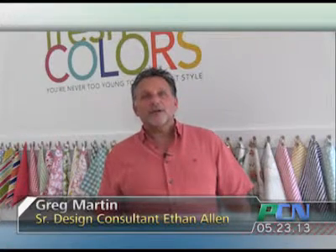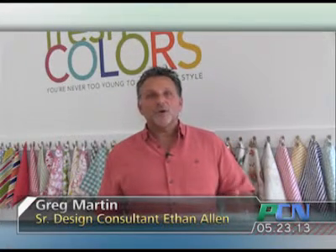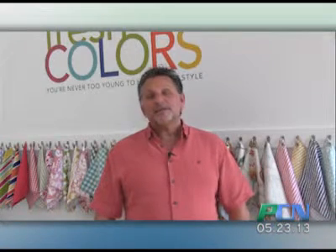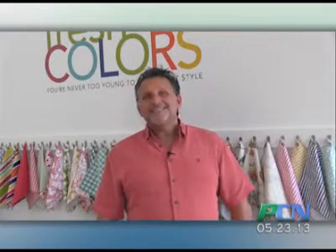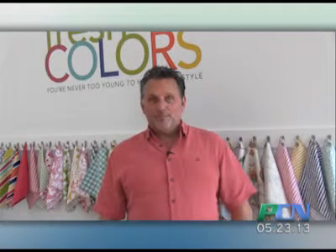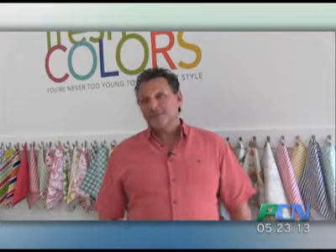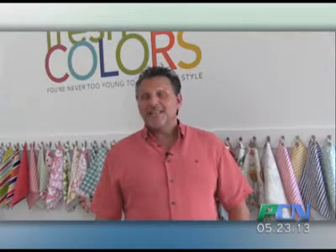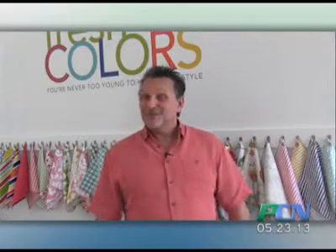Hi, this is Greg Martin and we are here at the Ethan Allen Design Center where I am the Senior Design Consultant. We are here with PCN's Design Corner and today we're going to talk about wallpaper. It's a huge design trend that's going on right now and of course most of you out there probably had lots of wallpaper in your house as you were growing up.